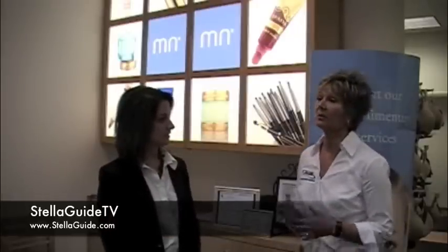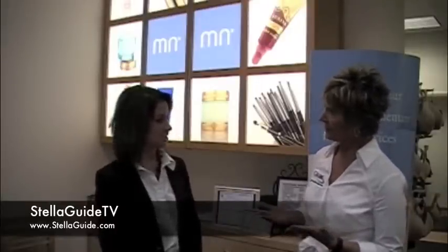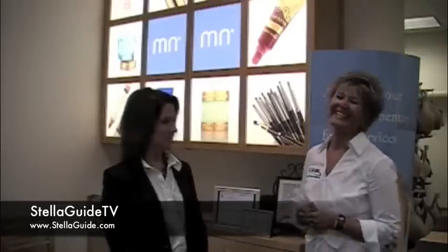Why don't you tell us a bit about what you offer here at Merle Norman? We offer everything from your skin care needs to your anti-aging serums to your foundation, eye shadow, lipstick — you name it. So everything. I was reading not too long ago in one of the magazines that Merle Norman is number one in foundation selling. Really, really. So it can help with everything.